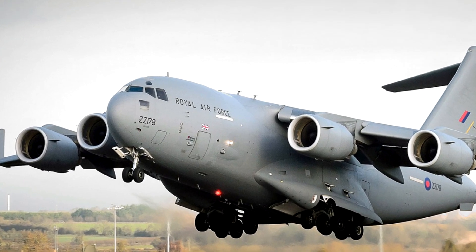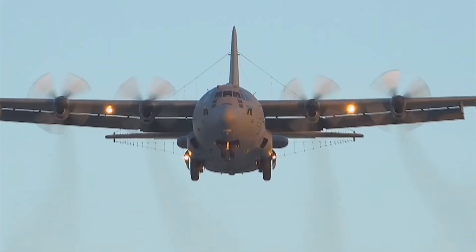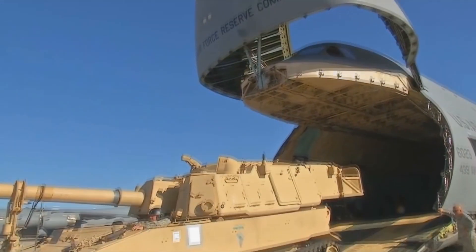You got it right! Well done! Did you know that cargo planes have wide ramps at the back, so tanks, trucks, or other large equipment can roll right on board?